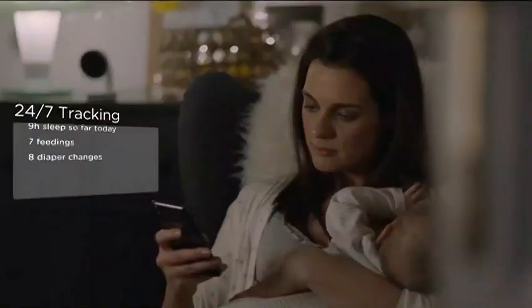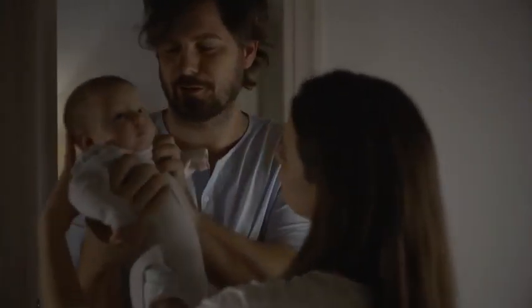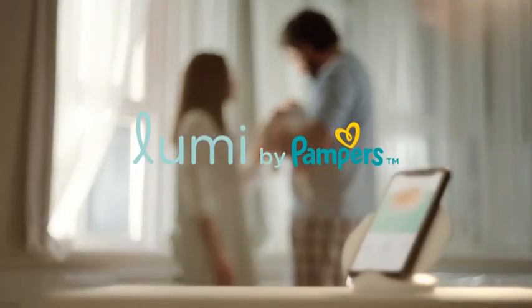Lumi's more than a baby monitor. With notifications and background audio, it's the all-in-one system that helps you track your baby's unique feeding, sleep, and diapering routines 24-7, so you can go beyond just sight to true insight. Lumi by Pampers.